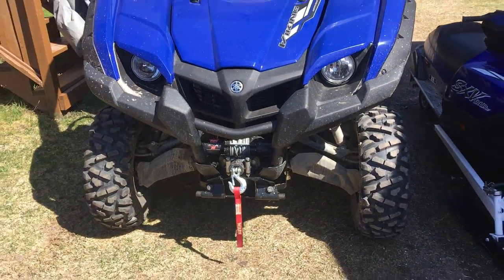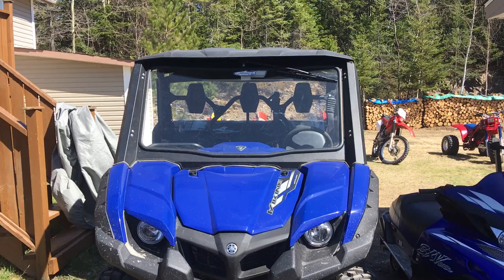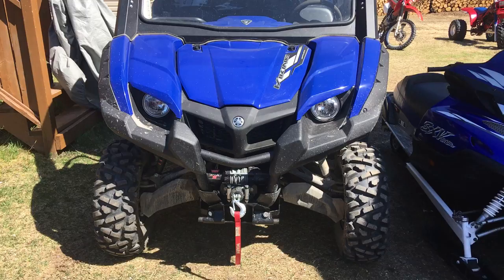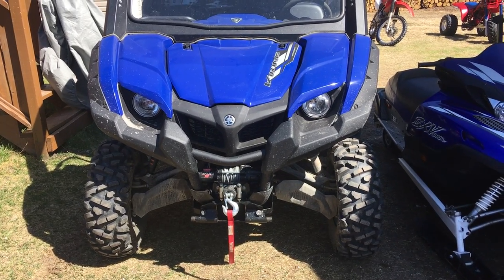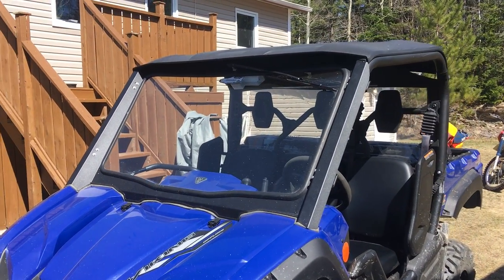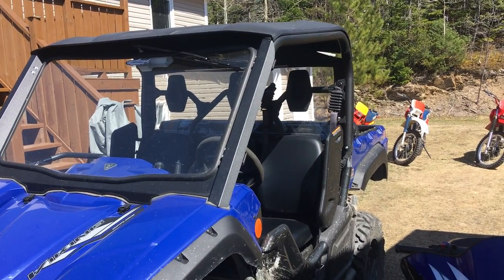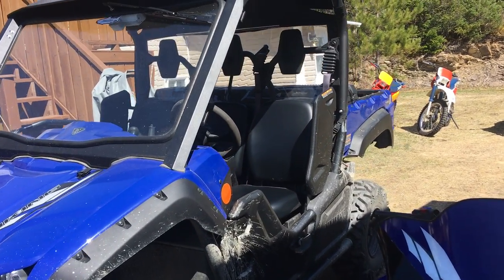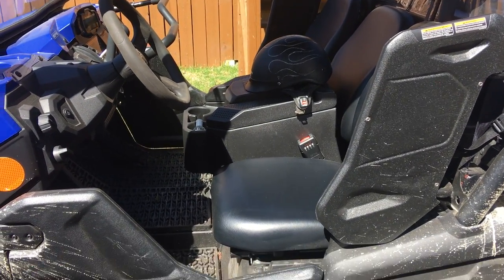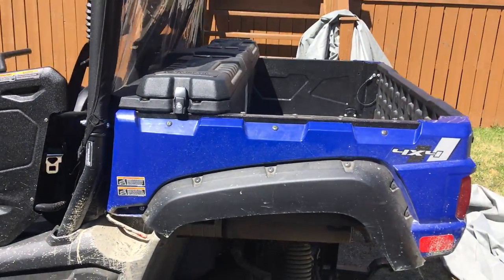And here's the recent addition to our collection — that's the Workhorse, our 2021/2022 Viking with a two-and-a-half-inch lift, 27-inch tires. It has the winch, windshield, glass windshield, hardtop, soft back windshield, center console, rubber mats, and rear cargo box — it's awesome.